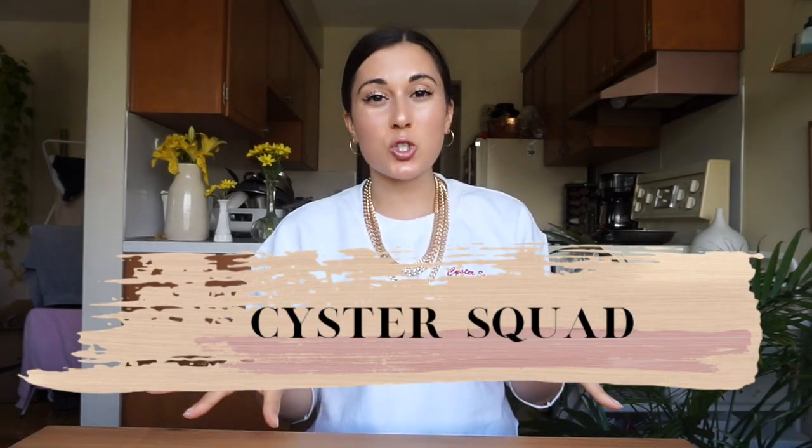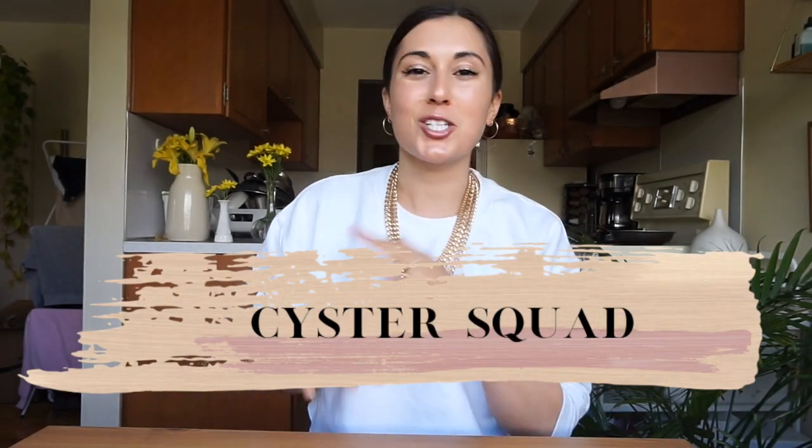I do have a code with YesStyle — you get five percent off if you enter the code 'sister squad,' but no pressure, it's just something to help support my channel.